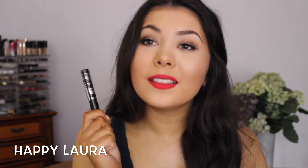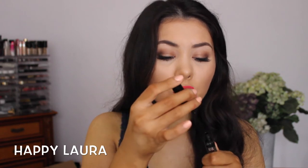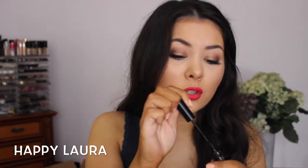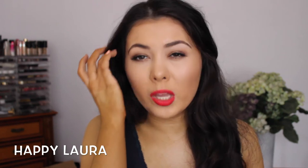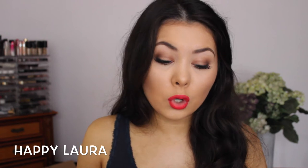I have been loving this eyeliner recently — it's the Bourjois Liner Clubbing Eyeliner. This is so, so, so good. I love it for the fact that it has a super, super fine tip — you can even see that. It's so nice to use, so black, so pigmented. So far it hasn't dried up for me, and I started using it probably a week before my Priceline haul video went up, and so far it's going strong.